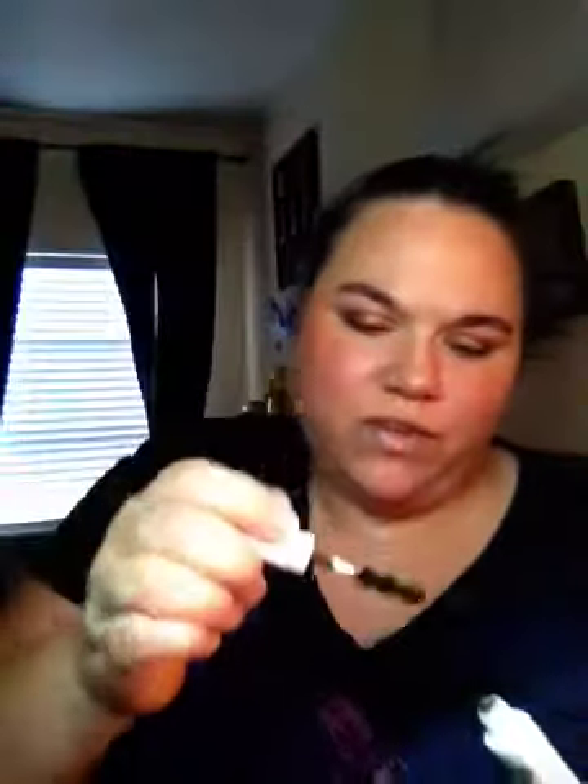I got a mascara. It's a different shaped wand — never seen a wand like that. This is Milk Makeup Sunshine Oil. Smells like lemons, it's nice. And then this is a highlighter — it's like a champagne-y color.